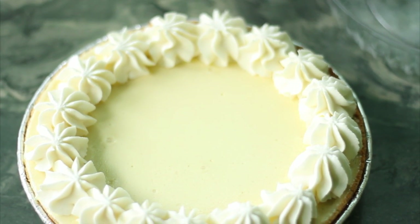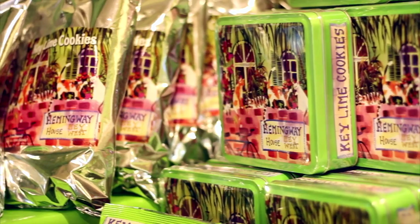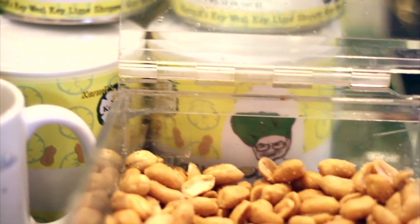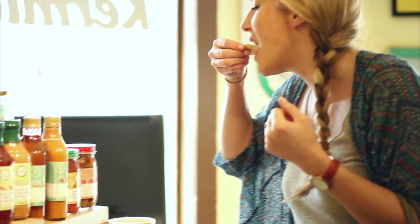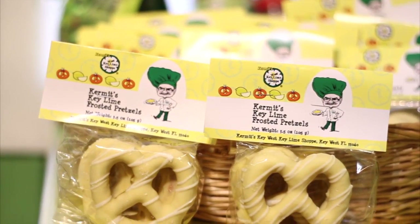Not only do you just have key lime pie here, Kermit, you have all things key lime — everything from key lime cookies, key lime fudge, key lime peanuts. You make these almost all yourself. About 80% of our product we make ourselves. The sodas and a lot of the drinks we carry we don't make, but everything else pretty much we're making ourselves.